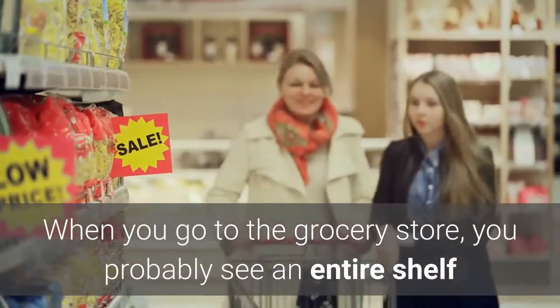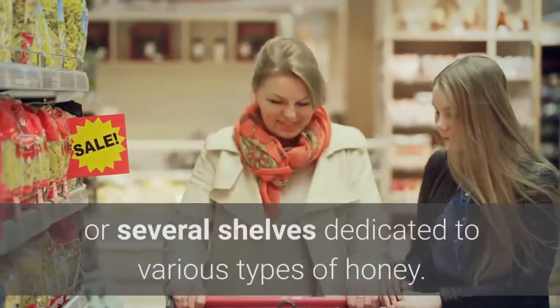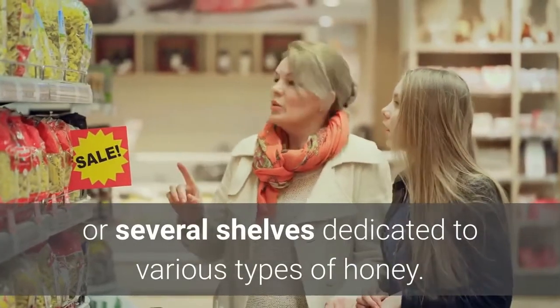When you go to the grocery store, you probably see an entire shelf or several shelves dedicated to various types of honey.